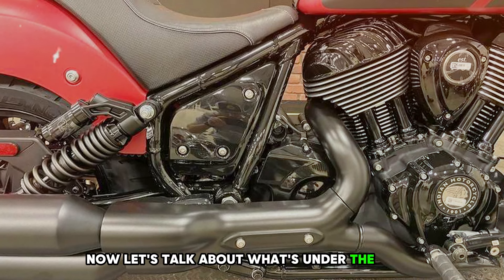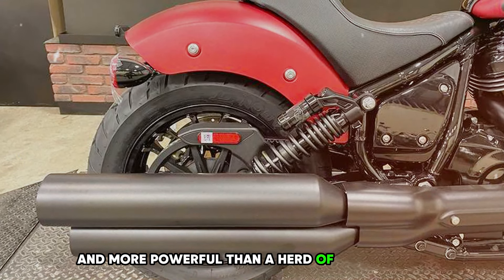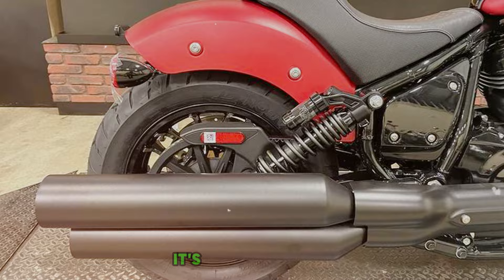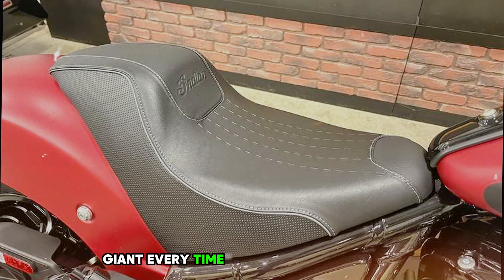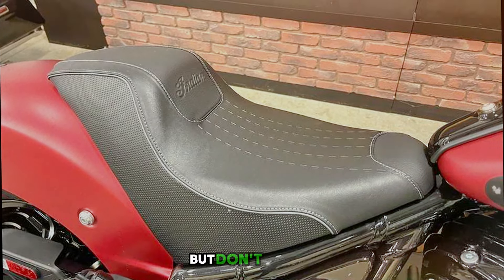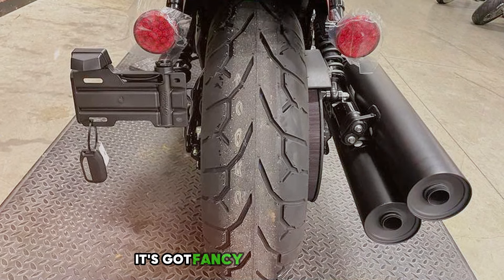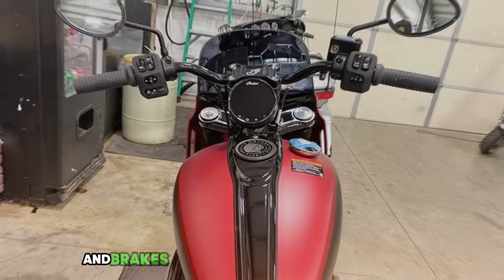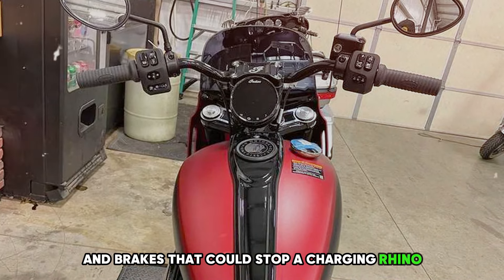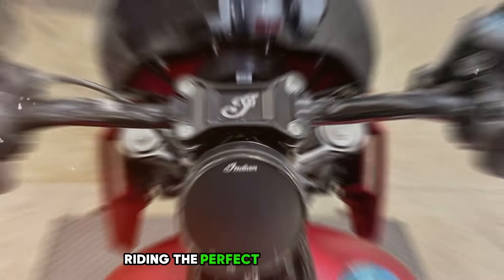The Sport Chief's got an engine that's blacker than a moonless night and more powerful than a herd of wild horses — so much oomph you'll feel like you're being pushed by a friendly giant every time you twist the throttle. This beast has fancy shock absorbers that'll smooth out bumps like they're not even there and brakes that could stop a charging rhino. You'll be carving corners with more confidence than a surfer riding the perfect wave.